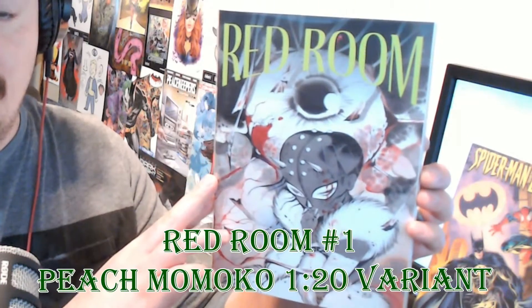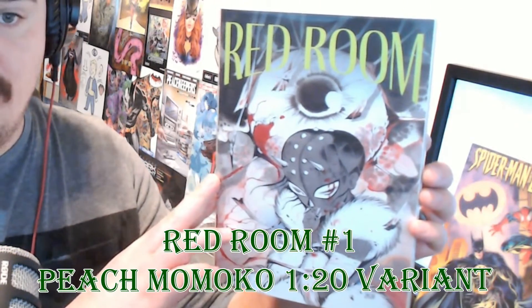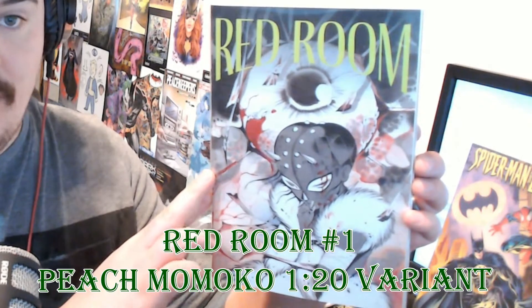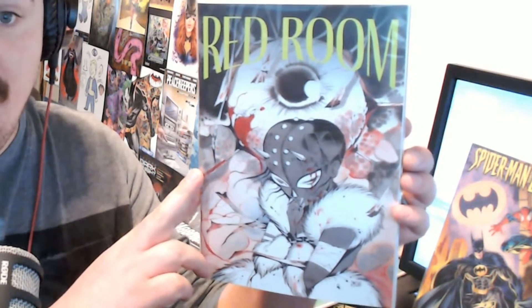If you watch my other video, there's one artist included in every top 10 cover list I do, and that is Peach Momoka. This is my favorite of all her covers — the Red Room number one variant. I just love the detail in it: the flower petals, the eyeball. Red Room has been one of those books that's definitely not for everyone, but I have enjoyed it and I love the variants from it.